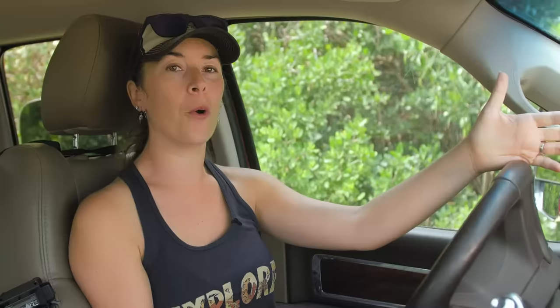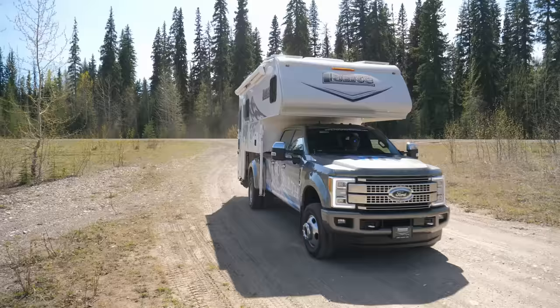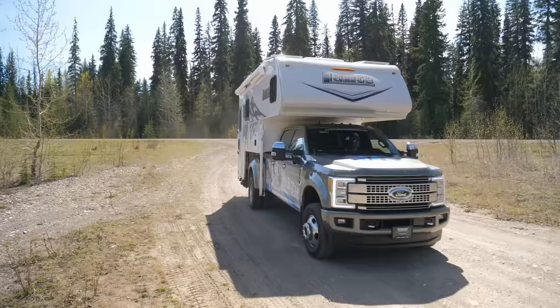Depending on what kind of truck camper you have, you may or may not have issues with tail swing or rear-end clearance. Our truck camper extended four feet off the back of the bed of the truck, so we had to be really cognizant of clearance — say, coming out of a gas station with a really steep incline — and we also had to worry about our tail swing. If we were backing up or swinging out of something, we needed to make sure that the tail swing wasn't going to run into anything.